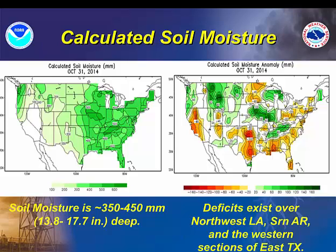Looking ahead at soil moisture ending at the very end of October, focusing on the anomaly map on the right-hand side, we're definitely seeing some soil moisture deficits in parts of southwest Arkansas and northern Louisiana, as well as western parts of east Texas. That's mainly on the outer fringes of our region from Mount Vernon and Tyler, Texas, and it's more noticeable further west towards Oklahoma City, Ardmore, and the Dallas-Fort Worth Metroplex.